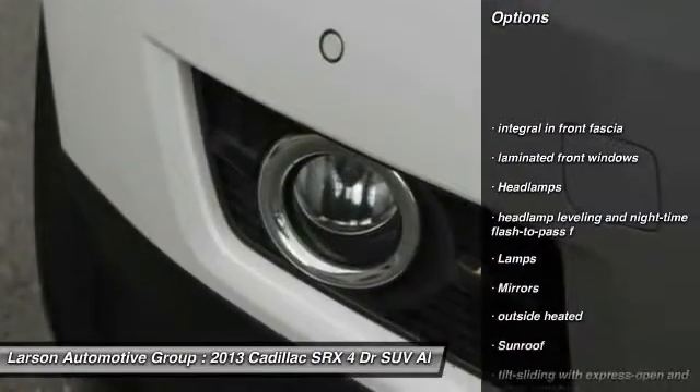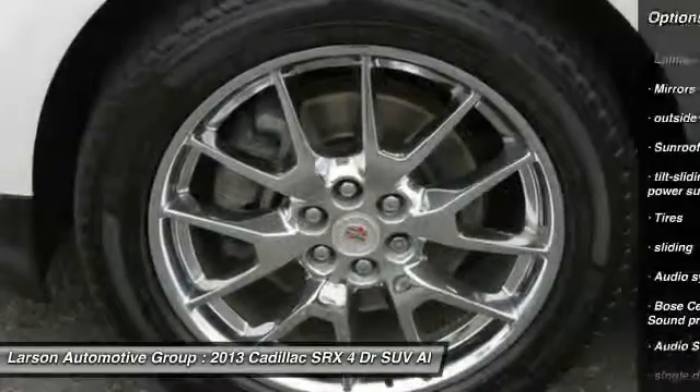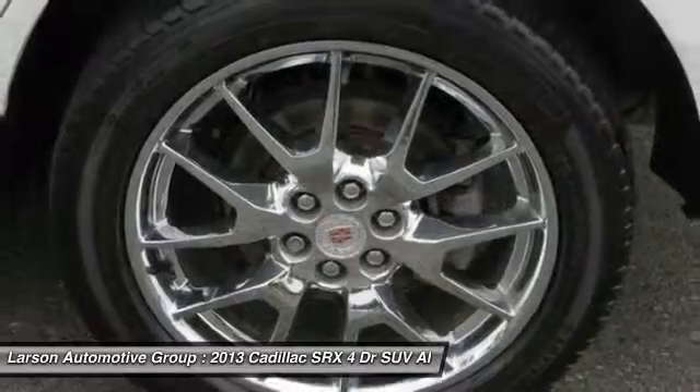All-wheel drive, keyless entry, cruise control, floor mats, climate control, fog lamps, cargo cover, leather seats, remote keyless entry.